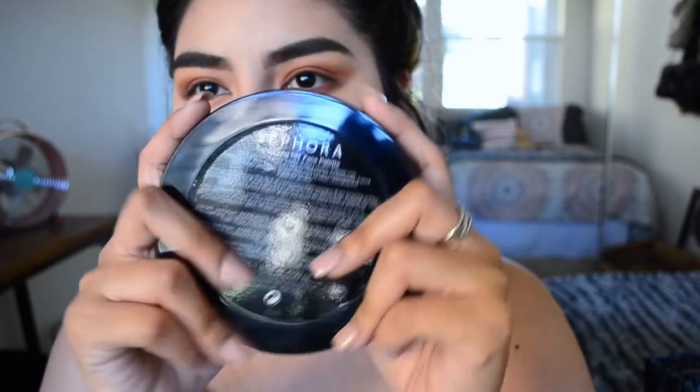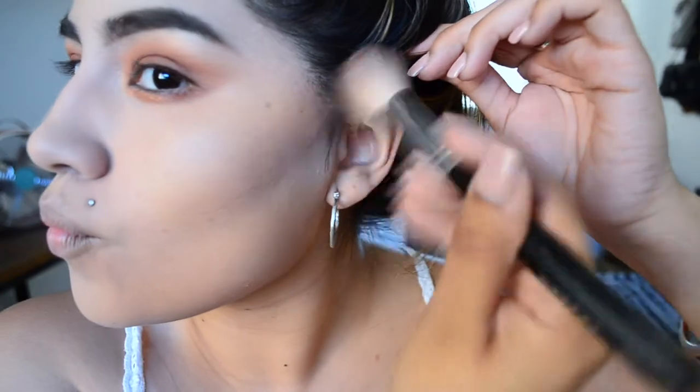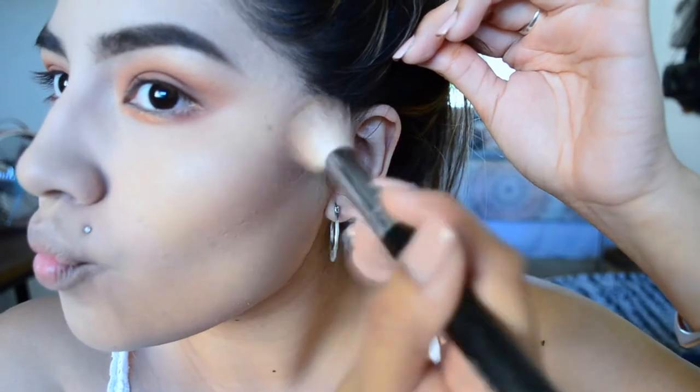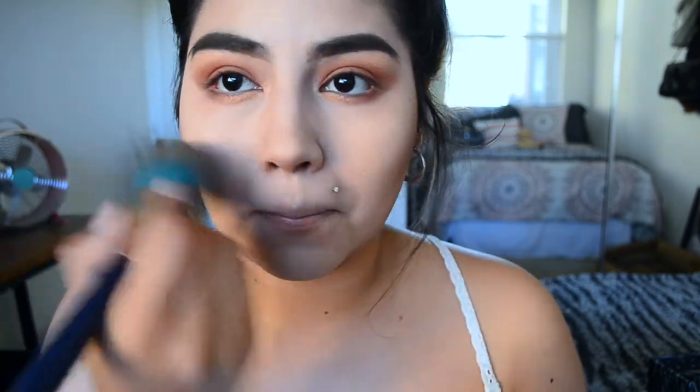Lately I have been absolutely obsessed with this contour kit from Sephora. This is also another gift that my boyfriend got for me one day when I was stressed. It's so easy, so blendable, and I'm obsessed with it. To get rid of any harsh lines, I always blend with my translucent powder from CoverGirl.